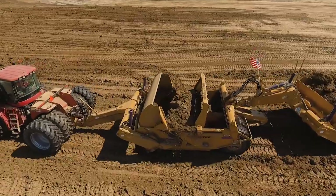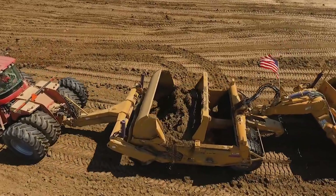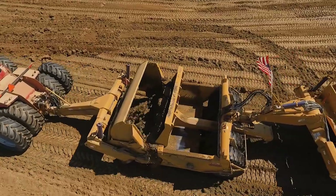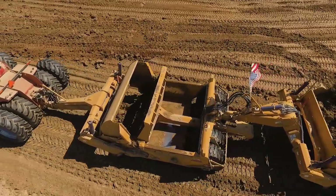The maintenance on these is very simple compared to, like, the CAT 627s we run. Those have about 30 to 32 grease points, whereas these on the scraper just has two on the hitch and about six on the tractor. It takes about 10 minutes, versus the CAT where we're spending two hours a day greasing everything.